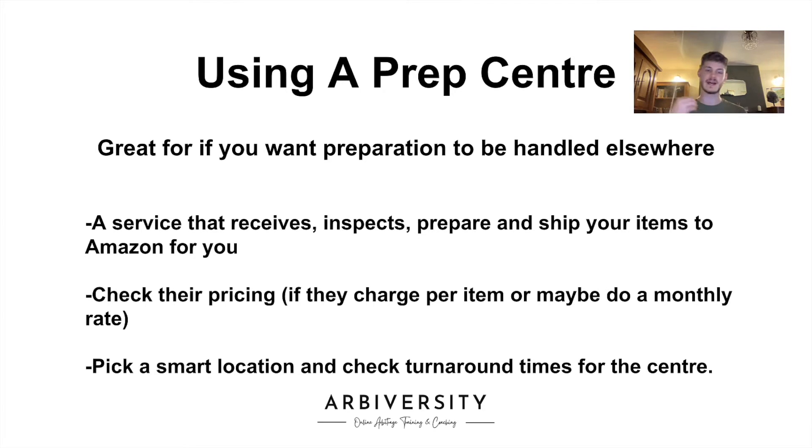The next point is picking a smart location. You can have it local to you if you want to drop off your retail arbitrage items, or it might be a case of picking a prep center that's close to the headquarters of a retailer where you shop often, because you'll need to get your items from that retailer through to the prep center. Think about the shipping costs — the further an item has to travel to the prep center, the bigger the shipping cost, so having it closer to your retailer's headquarters might be a good idea to reduce those costs.